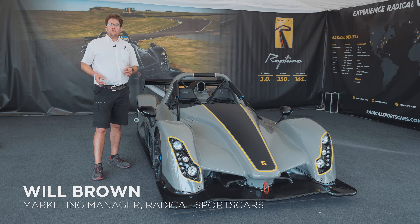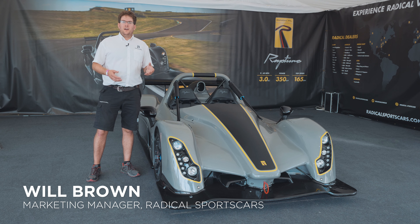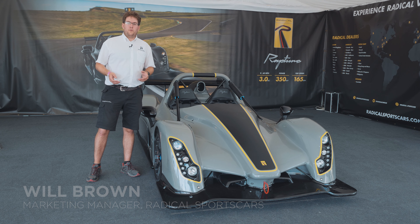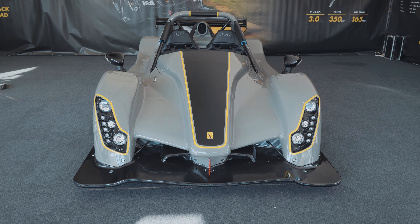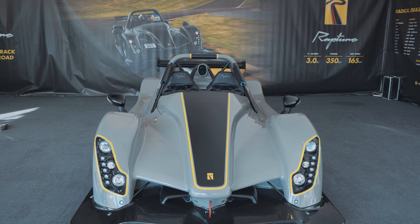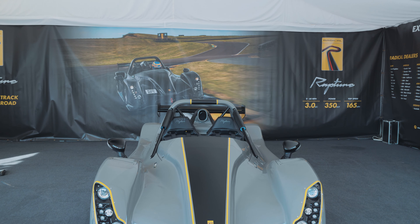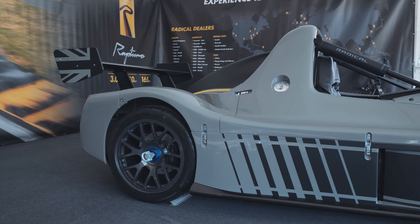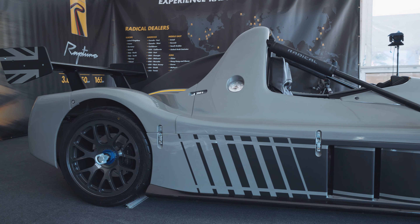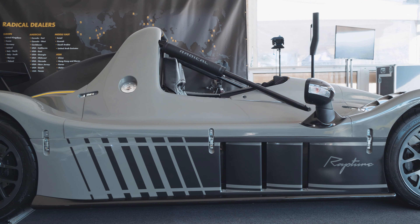I'm Will Brown, Marketing Manager for Radical Sports Cars, and we're here on the Radical stand at the Goodwood Festival of Speed — our first proper stand here — with the magnificent Radical Rapture, our first all-new track and road car for over five years. It's a magnificent thing, and we believe it's the most focused track car on the market, road legal as well, with a wealth of new developments and features within our range.